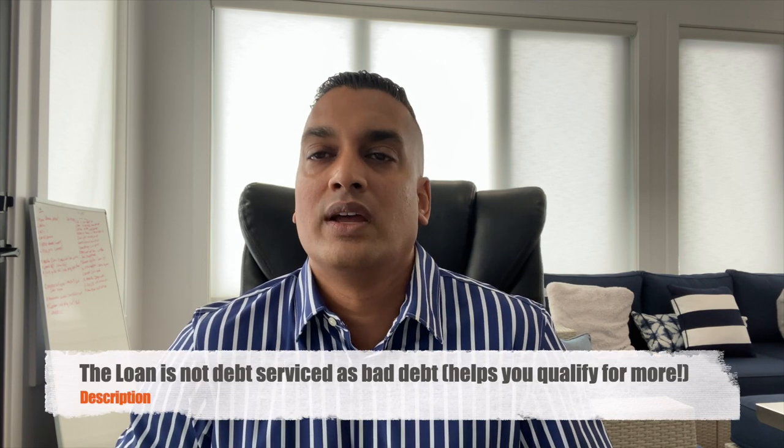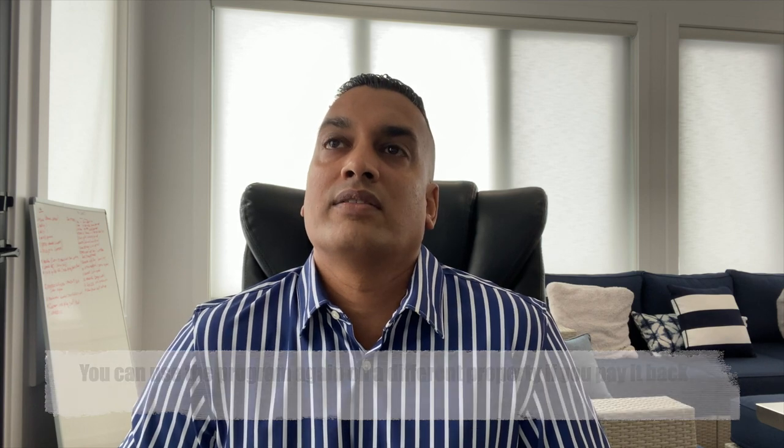Pro number four: the loan is not debt-serviced as a loan on a mortgage application. Normally every loan requires you to debt-service the monthly payment, which reduces how much mortgage you qualify for. But because this is a special government program, it's still considered straight savings on your application. Pro number five: you can use it again for a different property once you've paid it back.